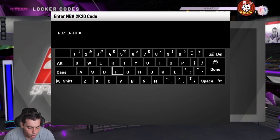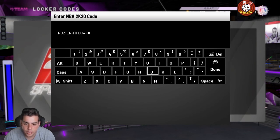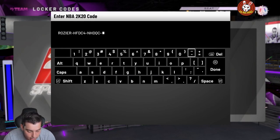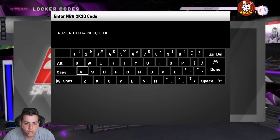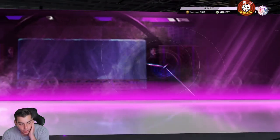Also check out my new gameplay — Steve Nash is literally goated. Here is the code, it's actually pretty sick. He's probably going to be very hard to get off this code but we're going to try. You can pause the screen to check it out. I messed up the first one but here is the actual code — you can pause the screen, this is it.